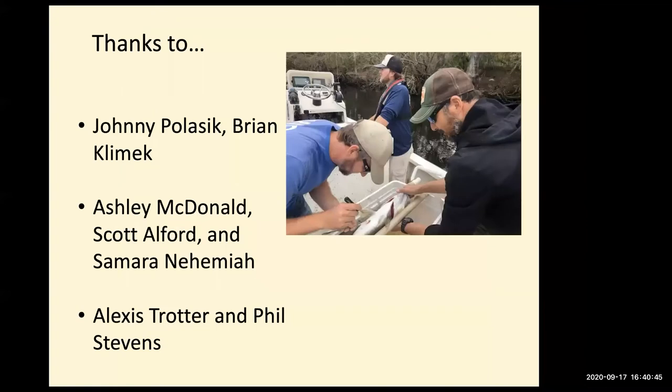I want to thank our collaborators. The Suwannee River Water Management District is working with us, as well as Florida FWC, to look at snook as a possible indicator for minimum flows and levels. The groundwater and spring discharge in the lower Suwannee could be very important thermal refuge for these animals during winter, and we're trying to look at that with the Water Management District as a partner.